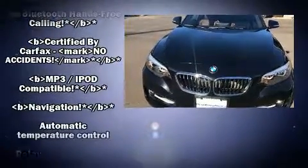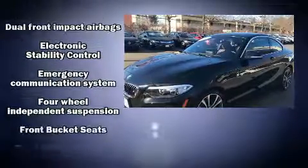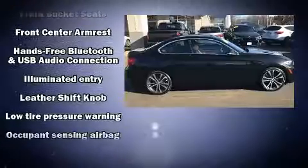A wealth of standard features mean that you no longer have to sacrifice, such as remote keyless entry, one-touch window functionality, rain-sensing wipers, and cruise control.